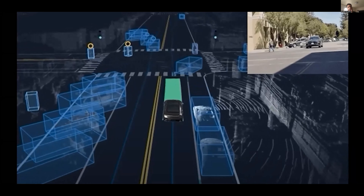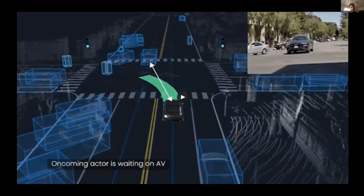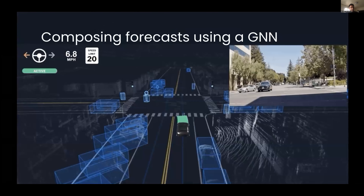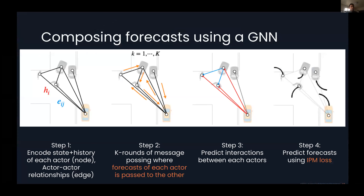Now let's look at real-world examples. Here's an urban example of the AV taking an unprotected left turn at an intersection with vehicles, cyclists, and pedestrians. The AV's actions depend on what other actors are doing — we need to yield for the vehicle turning right as well as pedestrians crossing the intersection. Moreover, there's an oncoming car waiting on the AV to determine when it can do its own unprotected left. In our approach, we abstract away the scene using a graph neural network over all actors, treating each actor as a node in a graph including the AV. The edges capture relationships between pairs of actors, enforcing structure between which actors affect each other's motions.